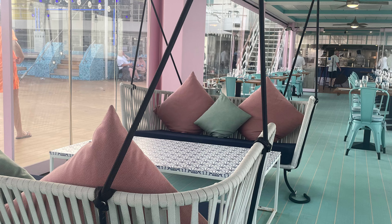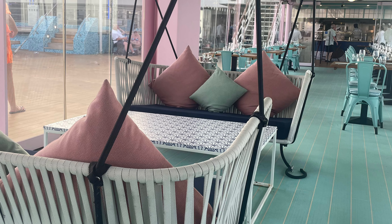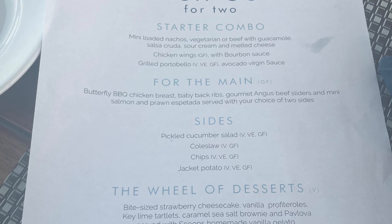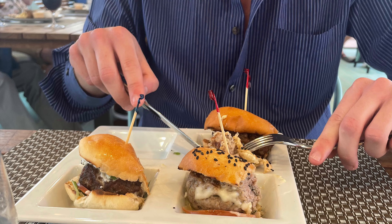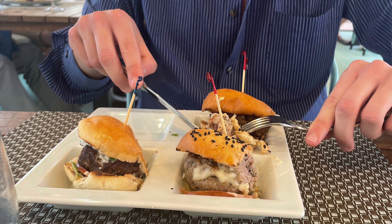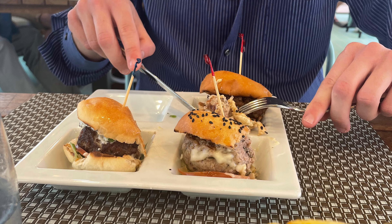You can dine here for an extra charge. We picked for starter the mini loaded nachos, and for our main we had the sliders. Food was absolutely gorgeous but very rich. I personally couldn't finish my food, however it wasn't because of the taste — it was because of something else.